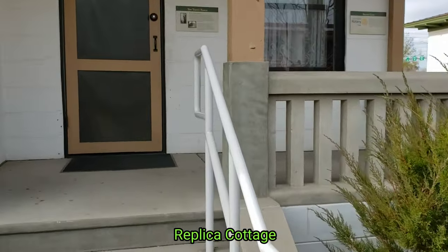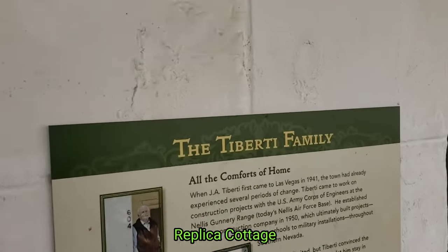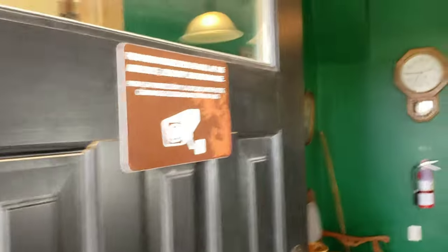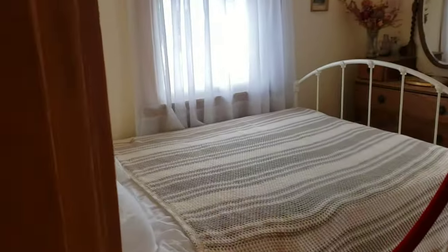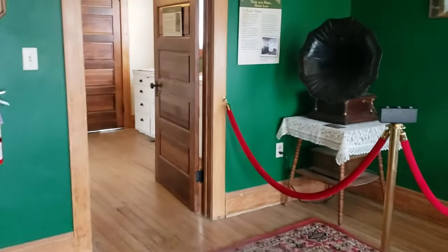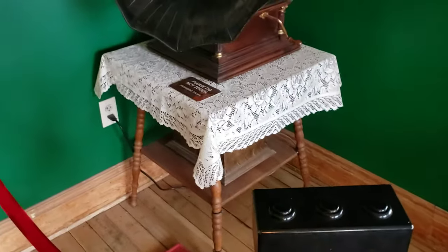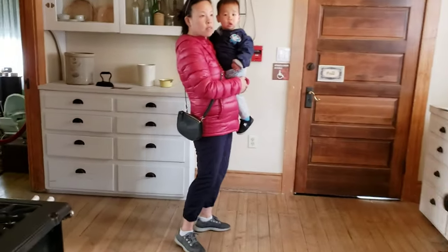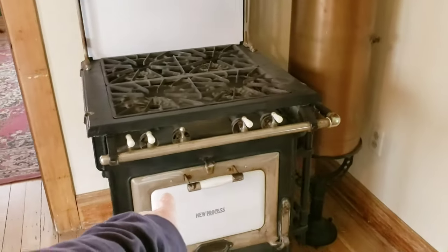Old-timey 1905 cottage replica — Tiberetti family. Wow, look at that. Master bedroom with bathroom. Wow, old-timey stuff. Old-timey kitchen — old-timey stove that Aaron or Jesse would buy and put in their house.